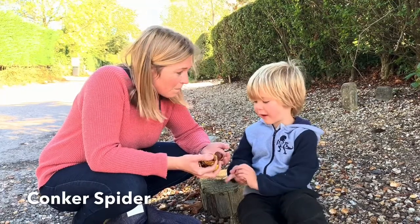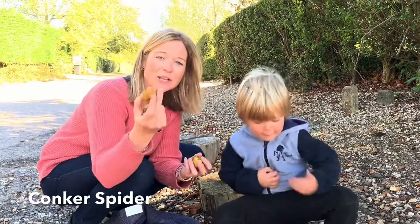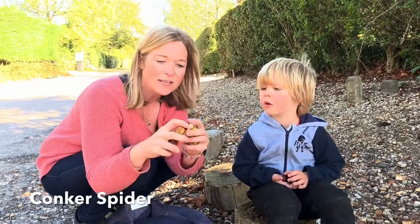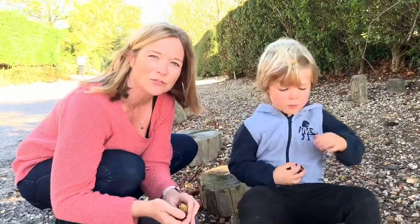And they turn to this, then this. So you can either be looking for them in a nice hard spiky yellow or green shell like this, and you can break it open and inside you'll find a conker. So we're going to collect lots of conkers for really fun activities that we're going to do.